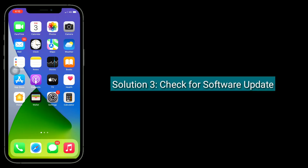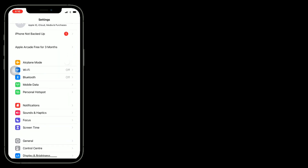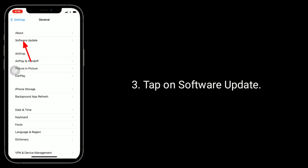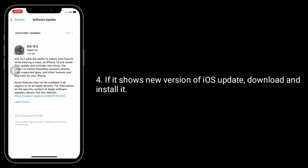The third solution is to check for a software update. To do this, launch the Settings app, then tap on General, and tap on Software Update. If it shows a new version or update available, download and install it.